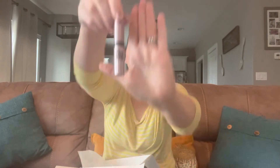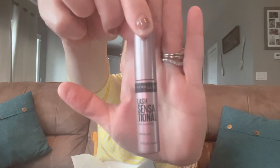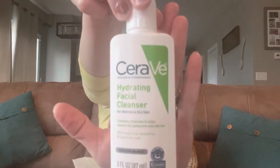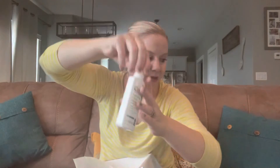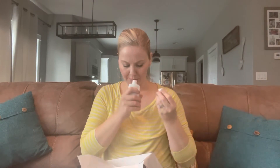Next product — Maybelline Lash Sensational Mascara. Looks pretty nice. Little sample size again, so I can try it before buying the full-size product. Next product is CeraVe Hydrating Facial Cleanser. I have used CeraVe products before and I like them a lot — perfect for the new cool, dry air coming my way very soon. CeraVe doesn't typically have a scent to it. Nope. Can't wait to use that.